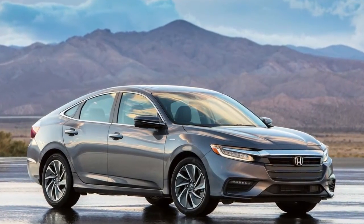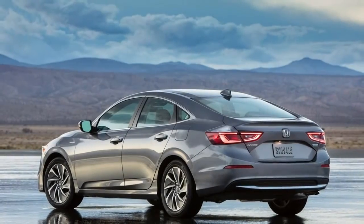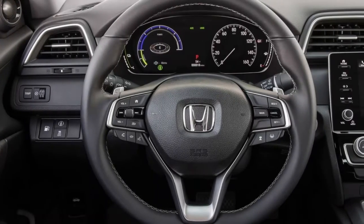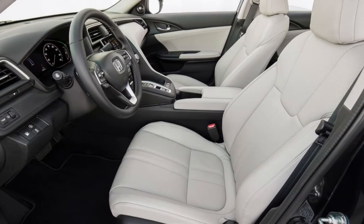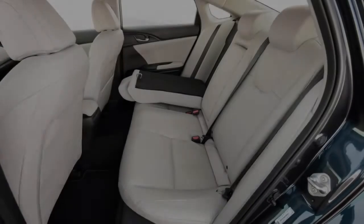The Civic's dynamic goodness ought to be close by, with basically the same suspension comprising of struts in front and a multi-link design at the back. Aiming to give a peaceful, refined experience, Honda has given the top Touring trim fluid-filled compliance bushings, and all variants include added insulation for the engine bay, firewall, doors, and floor.